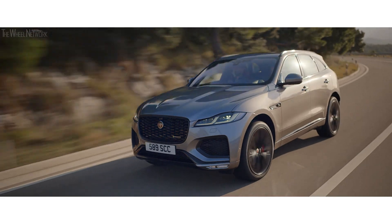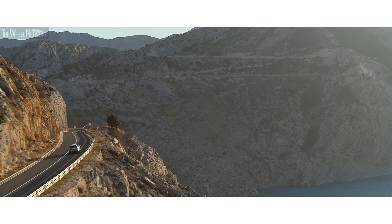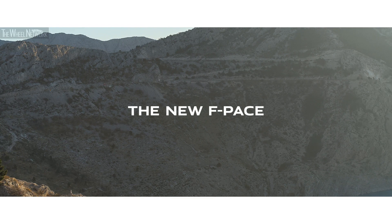Design. Performance. Practicality. The new F-Pace from Jaguar.